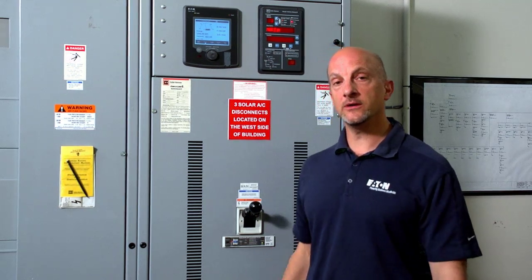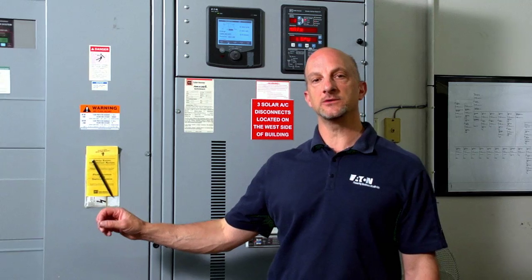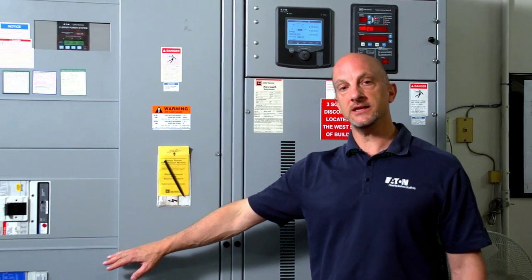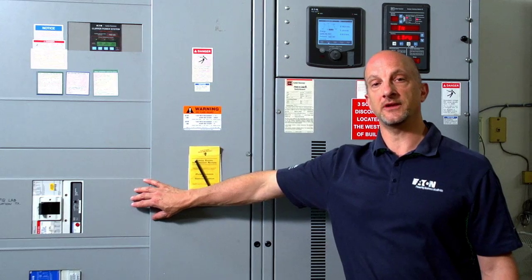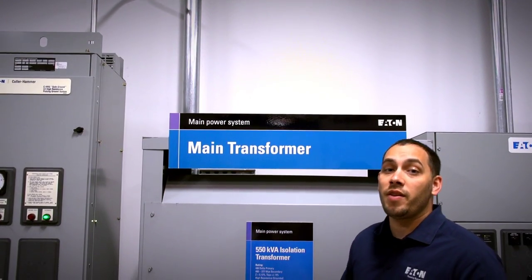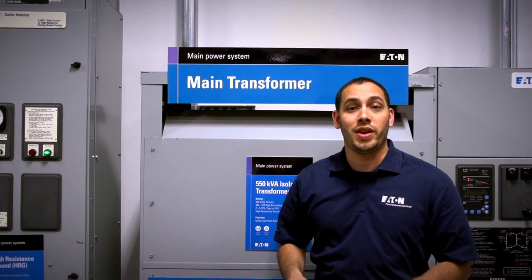Here inside the building, the 480 volts is connected to a main breaker, where it's then distributed to various loads inside the building, like HVAC and office space, and a 600-amp feeder that supplies the Experience Center. Here in the Experience Center, the 600-amp feeder runs in conduit to the 550-kVA isolation transformer.